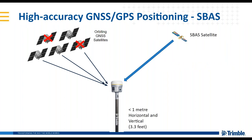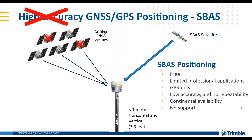The second correction method I want to speak about is SBAS — this can be WAAS in North America or EGNOS in Europe, and there are other regionally available SBAS corrections as well. I wouldn't consider this true high accuracy either. It is GPS only in most cases, meaning you're only using a subset of available GNSS satellites for positioning. There are limited applications where this is practical. The accuracy is fairly low, it's not necessarily repeatable, the availability is continental, and typically this is a free service with no support.